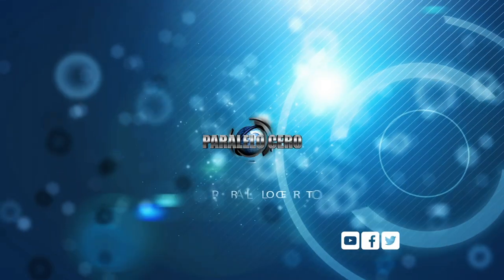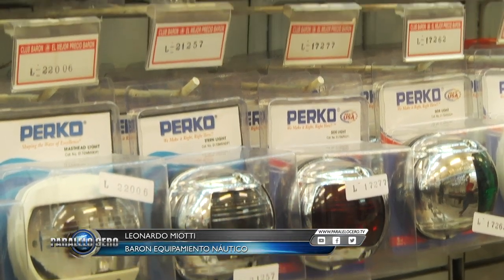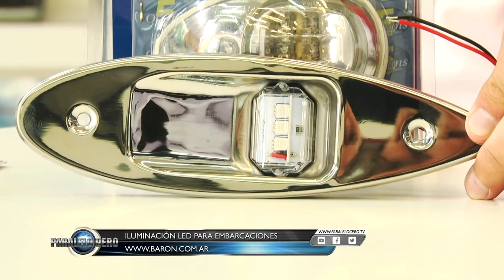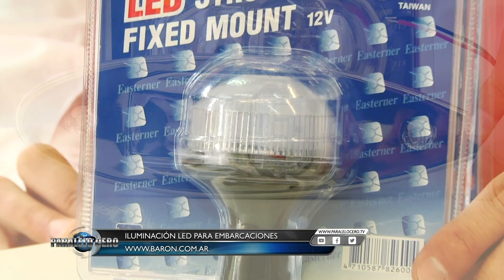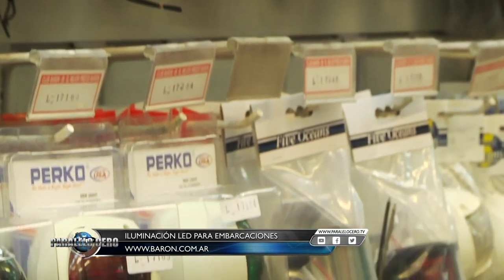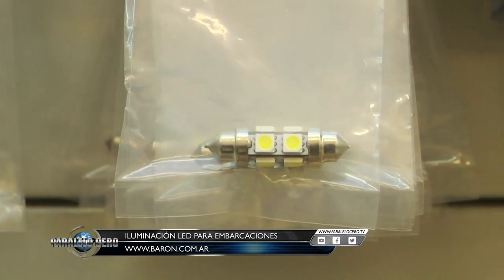Now we're going to Barón, because we're going to learn more about nautical equipment. Considering the importance of on-board power consumption, at Barón you'll find a wide variety of navigation lights with LED systems — band lights, surface-mount, recessed, stern lights with the same system, anchor lights, and motor navigation lights. And for those vessels that already have fixtures they don't want to replace, we also carry the bulbs needed to convert the old system to the new low-consumption LED system. Don't forget to browse their website or visit us at our branches.